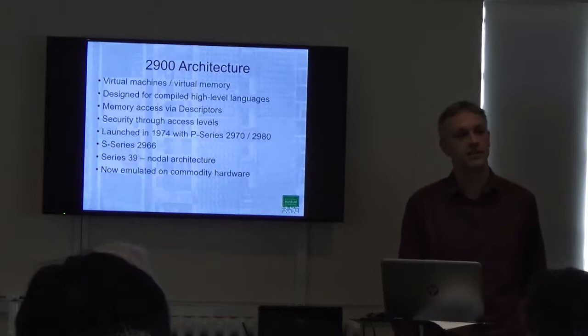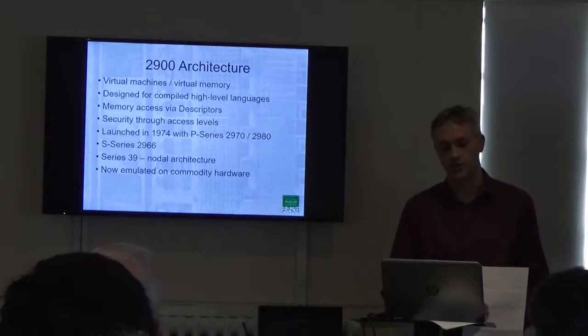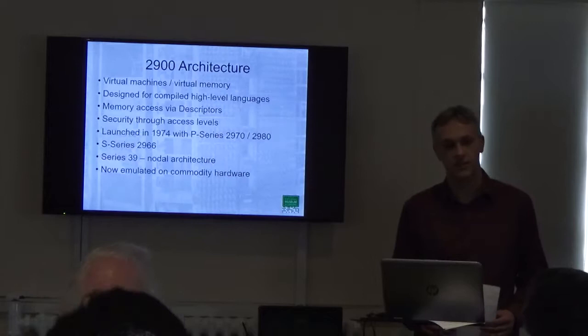The next — and last — major advance in the architecture came with Series 39 in 1985. That introduced node architecture, meaning you could take individual processing nodes and connect them together with a fibre optic connection to create multi-processing systems with a single system image, which was a great advance upon previous methods of creating multi-processor systems.